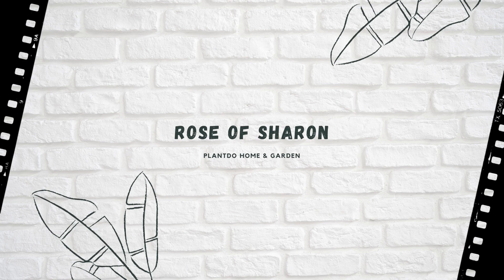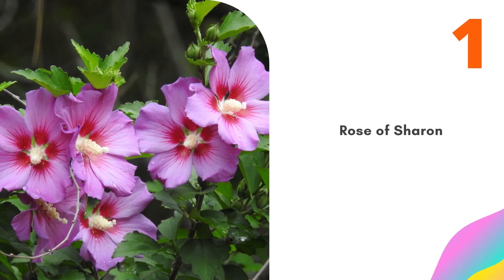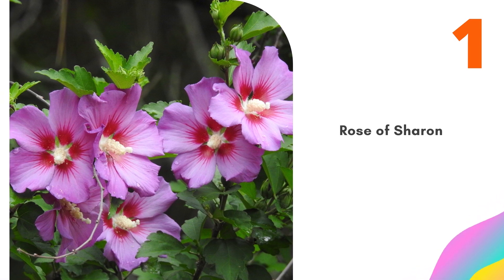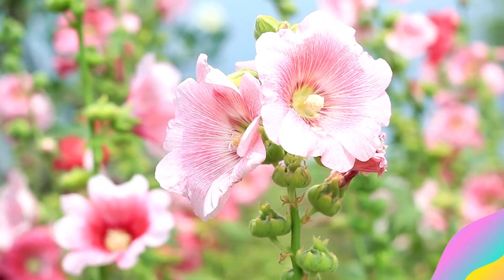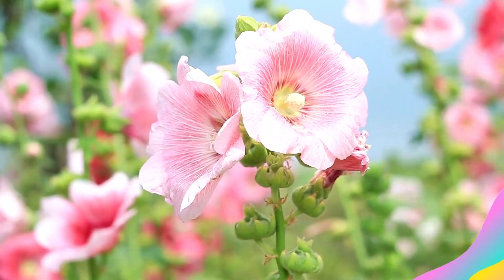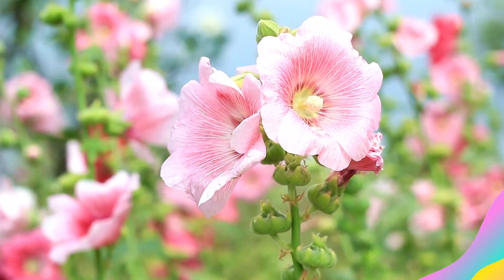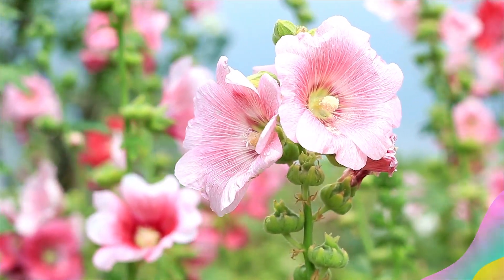Number 1: Rose of Sharon. Rose of Sharon is known for its large, plentiful blooms that appear from summer to fall. The main species plant grows from 8 to 10 feet tall. Rose of Sharon can be planted individually as a specimen plant or grouped informally to create a shrub border. It is very attractive to hummingbirds and butterflies. Any necessary pruning should occur in the late winter to early spring.